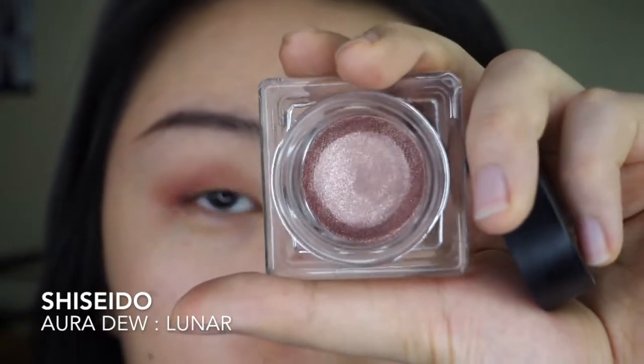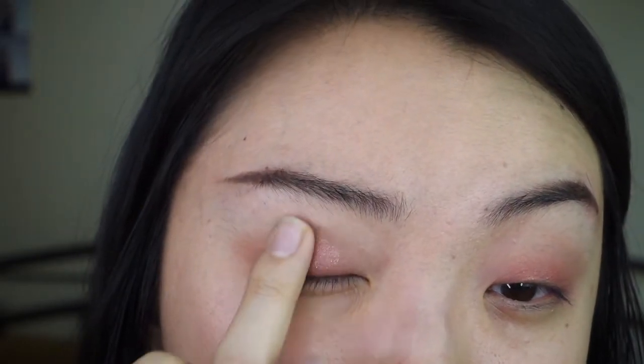I am in love with this next product. It's Shiseido's Aura Dew in the color Lunar. This is a super pretty, subtle but glittery product. It's multi-purpose so you can use it pretty much anywhere, and as you can see, it's super smooth and buttery — it just brings everything together.